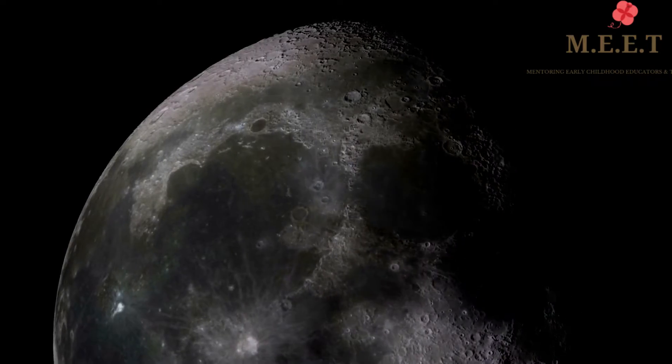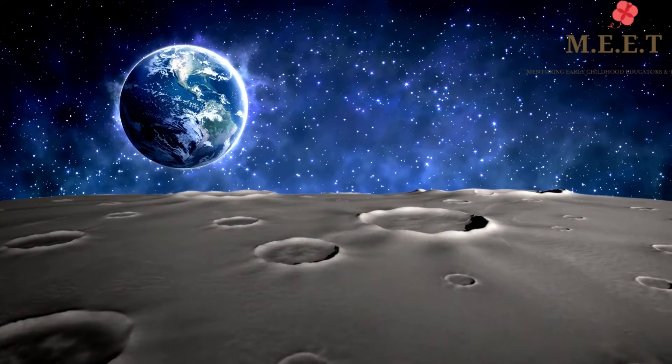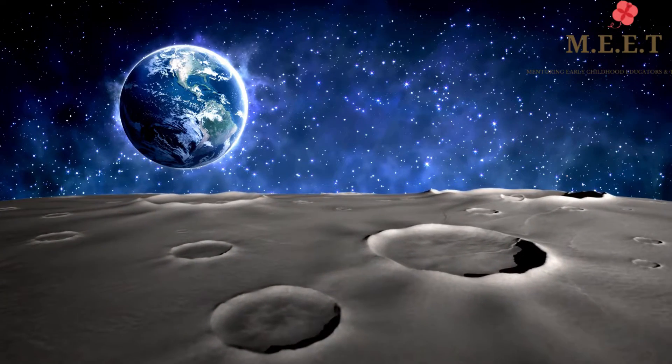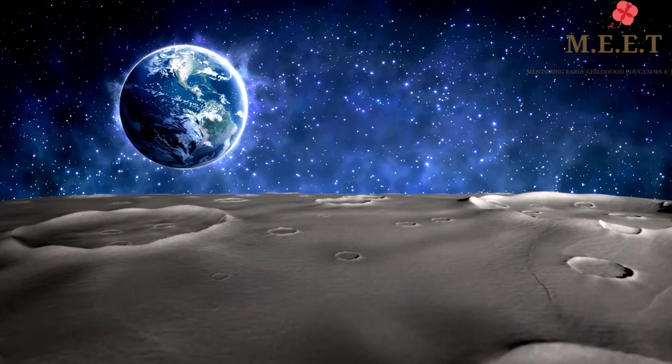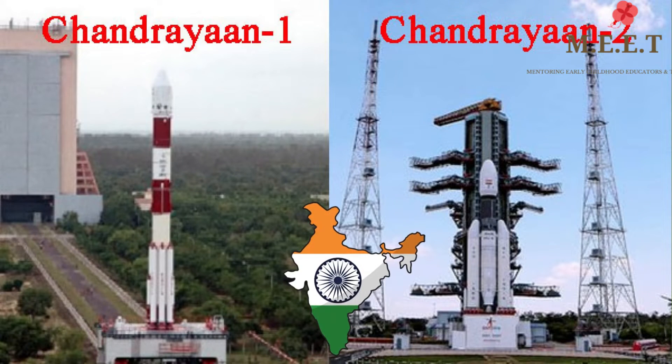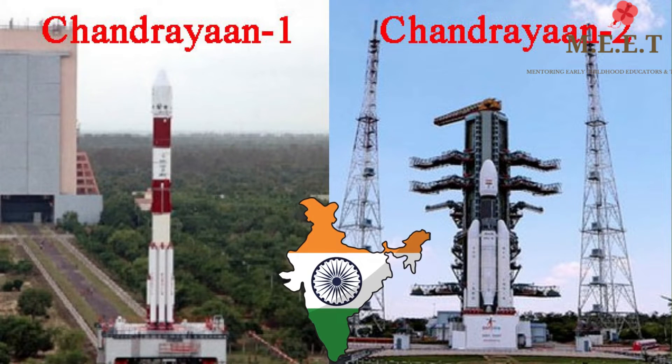The Moon experiences moonquakes similar to that of earthquakes on Earth, but moonquakes can last for up to an hour. Chandrayaan 1 and Chandrayaan 2 have been India's missions sent to the Moon so far.